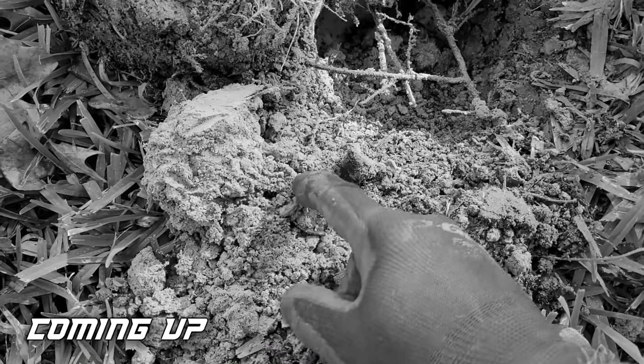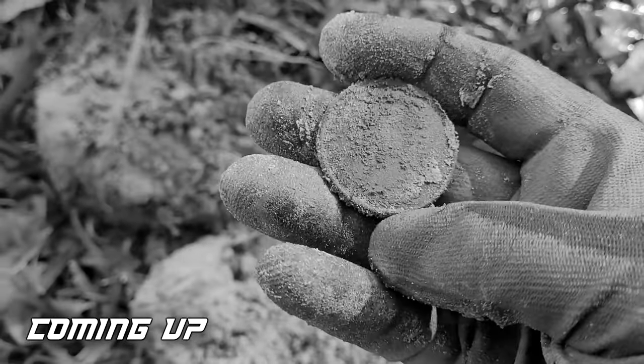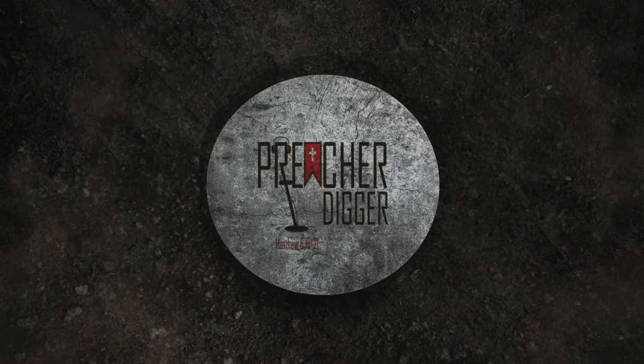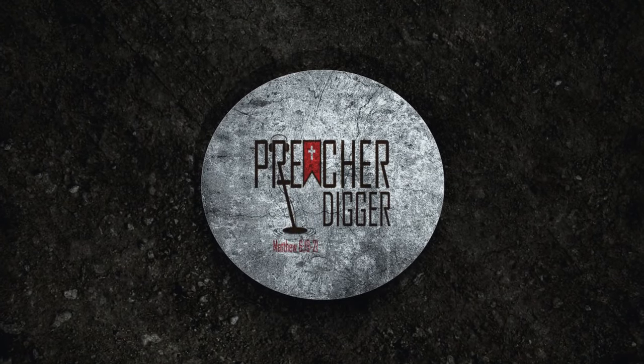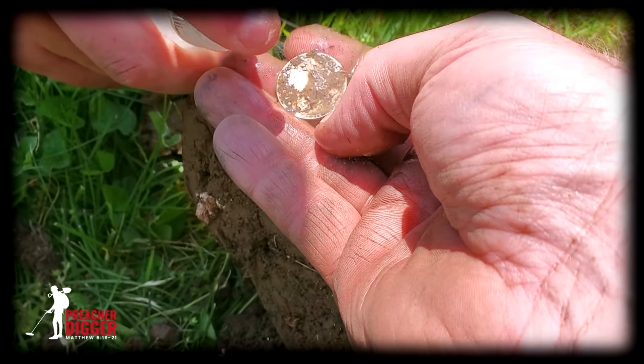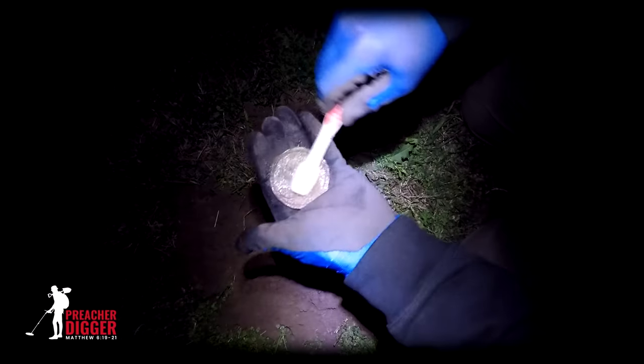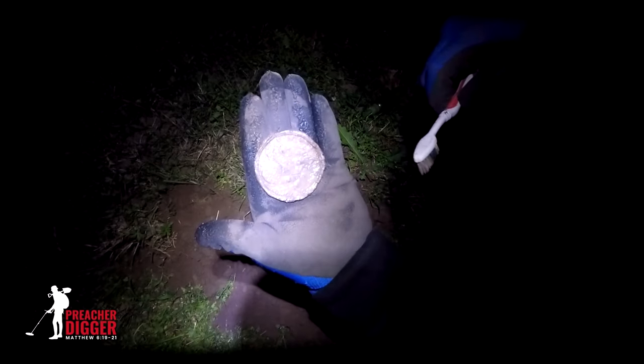Whatever it is, check that out. Look at that. Wow, what is this thing? It's a seeded quarter. It is a seeded quarter. And I just dug my first large cent. Yes, yes, yes! I'm so happy. No, it's a peace dollar. It's a peace dollar. That is a breastplate — eagle breastplate, folks.